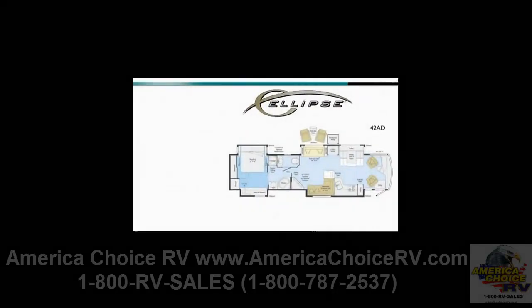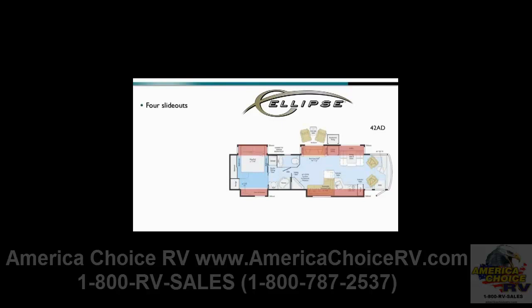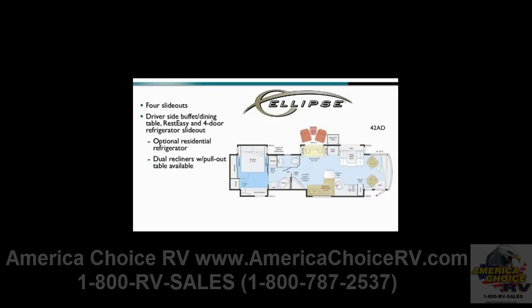The 42AD offers spacious livability with four slide-outs and plenty of seating and dining options. Behind the driver, a slide-out features a buffet dining table with a four-door, 12-cubic-foot refrigerator-freezer as standard or residential refrigerator as optional. Beyond the refrigerator is the choice of a Rest-Easy multi-position sofa or dual recliners with pull-out table.